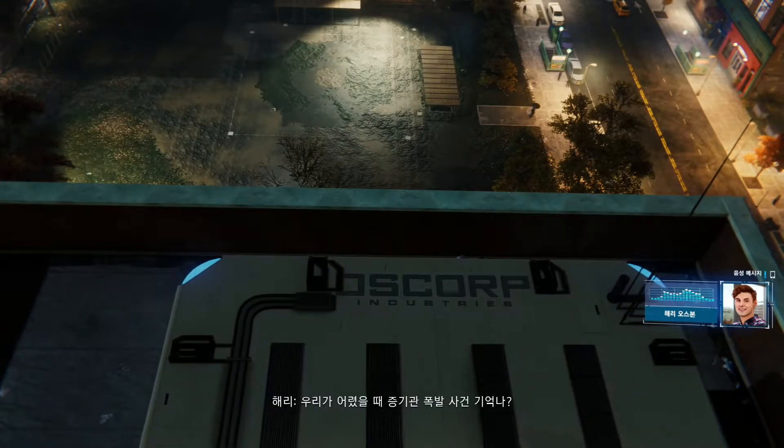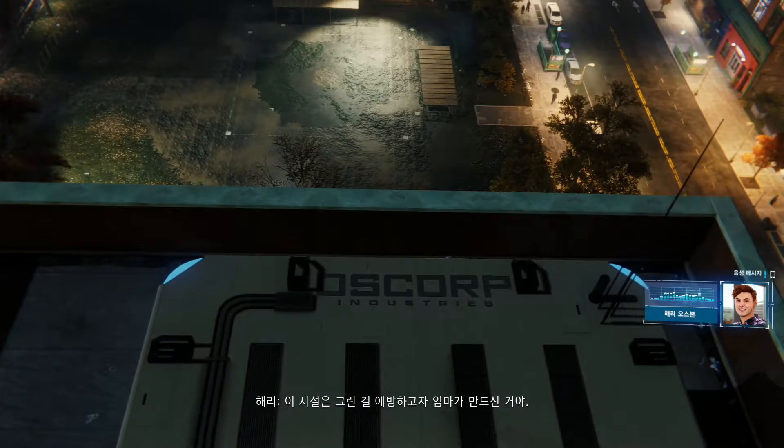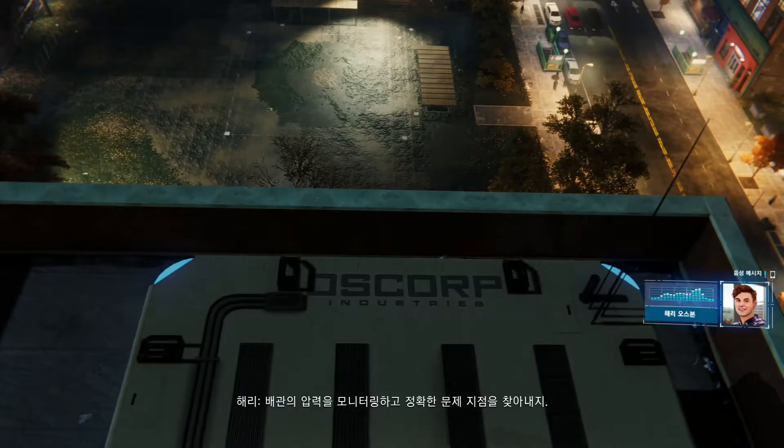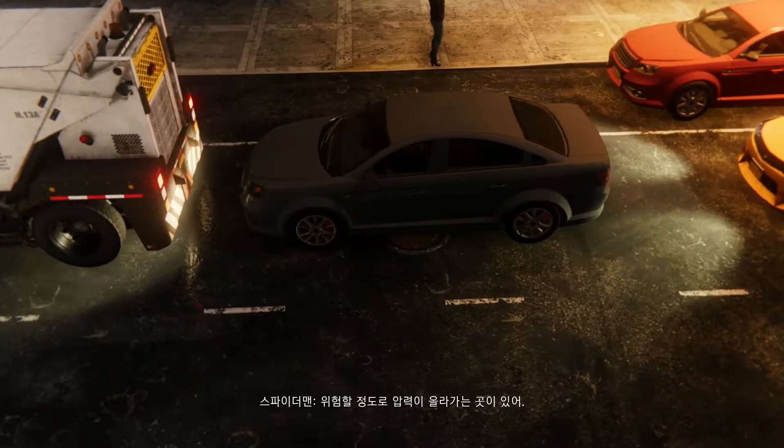Hey Pete, do you remember that steam pipe explosion when we were kids? Well, that's what mom built this station to prevent. It monitors the pressure in the pipes and pinpoints trouble spots. There's a dangerous pressure build-up happening now — I've got to do something about it fast.